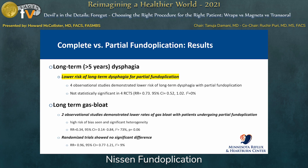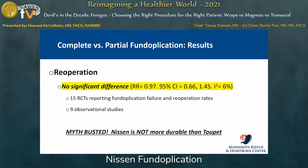Long-term dysphagia — four observational studies really did not demonstrate any difference. Long-term gas bloat also demonstrated no significant difference between partial and complete fundoplication. Re-operation rate, based on 15 randomized controlled trials, did not demonstrate any significant difference. So it does not appear that the Nissen is substantially more durable than the Toupet.